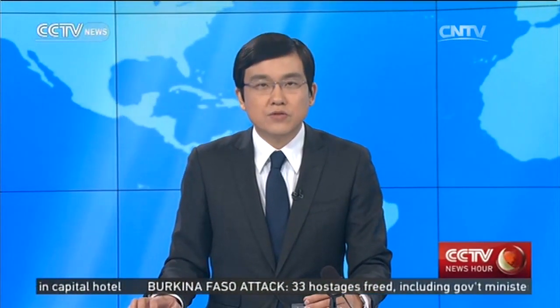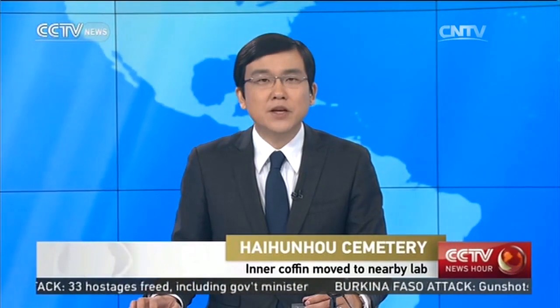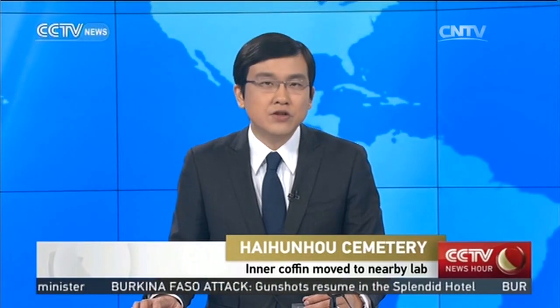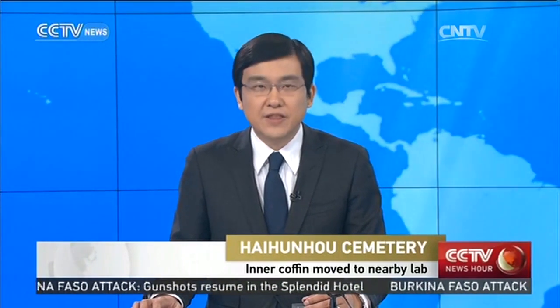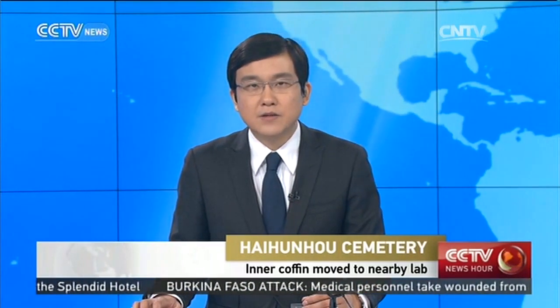The Han Dynasty burial site of Hai Hunhou is one of the great Chinese archaeological findings of all time. It has been a huge story on China's cultural scene. Five years of excavation have unearthed more than 20,000 pieces, even surpassing the star site known as Ma Wangdui.